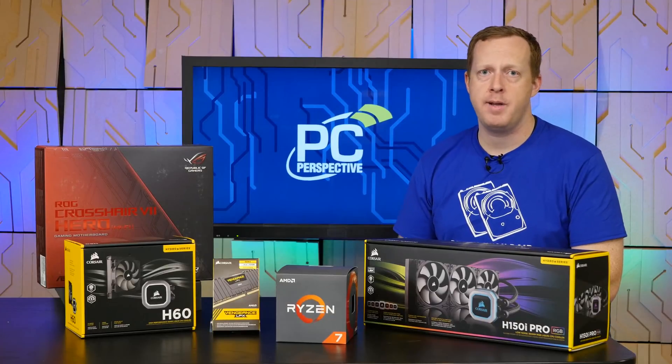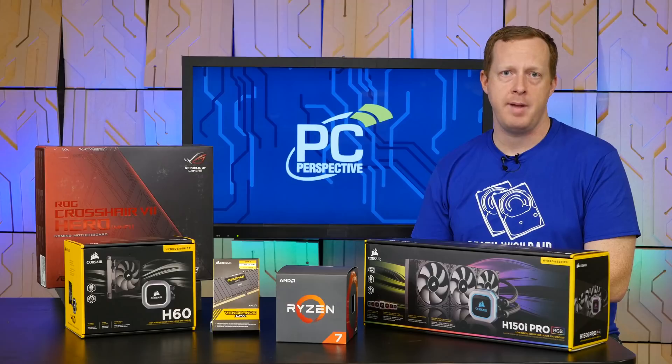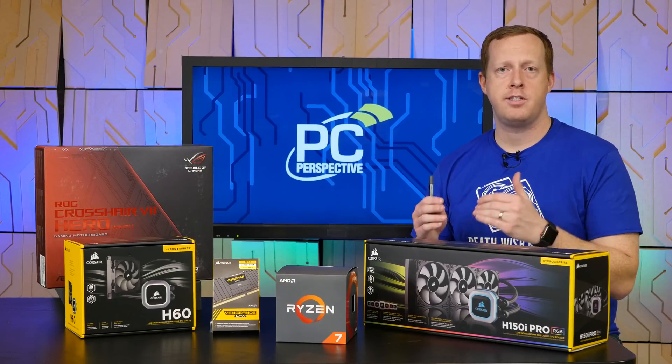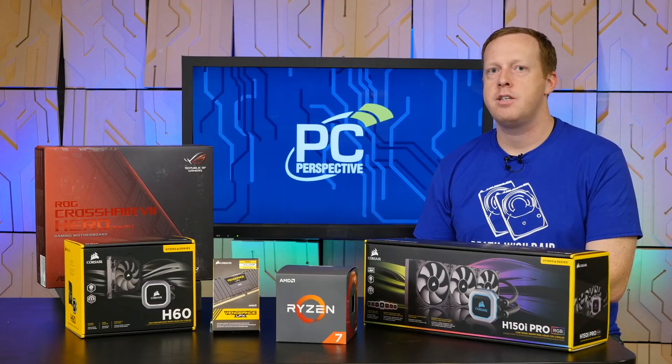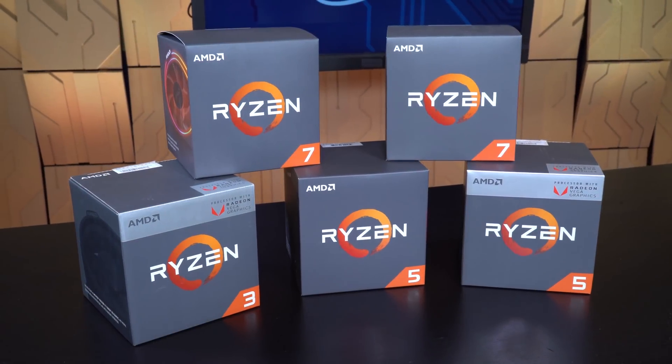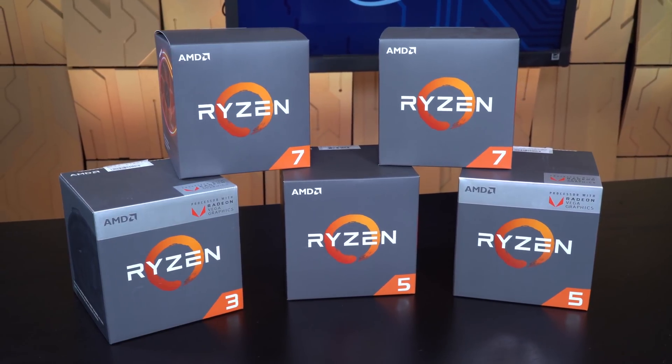Hi everybody, I'm Ryan Shrout from PC Perspective and I'm here today to talk to you about the new Ryzen 2000 series of processors from AMD. This is their follow-up to the successful first-gen part that really brought AMD back into the world of PC enthusiasts and DIY gamers. This is not a fully redesigned architecture but is instead a revision to the designs that made Ryzen successful in the first place.